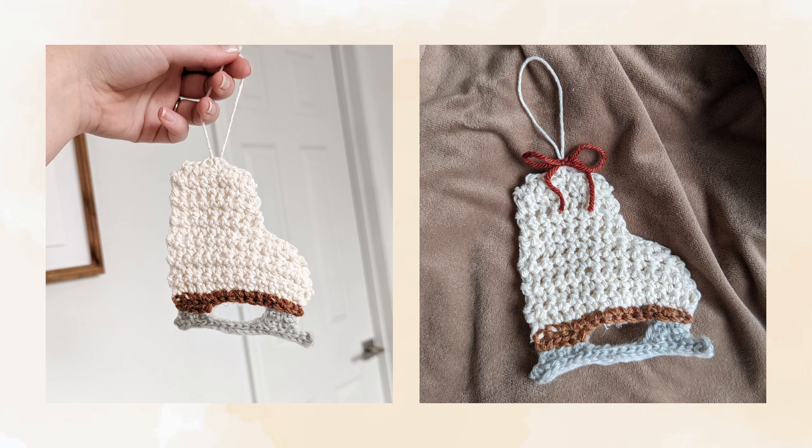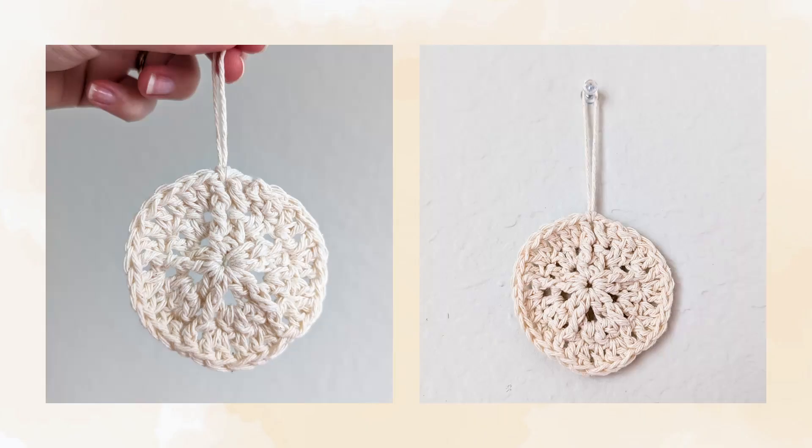The next ornament is a sand dollar. My husband and I have a little tradition every Christmas to give each other an ornament of something that reminds us of our year. This year I decided it would be fun to make an ornament instead of purchasing one, and I decided on this little sand dollar. Another free pattern — I was able to use the same cotton yarn that I used for the boot of the ice skate to crochet my ornament.